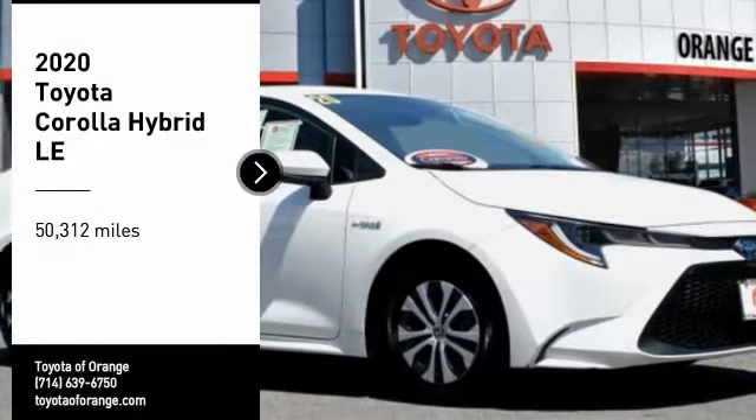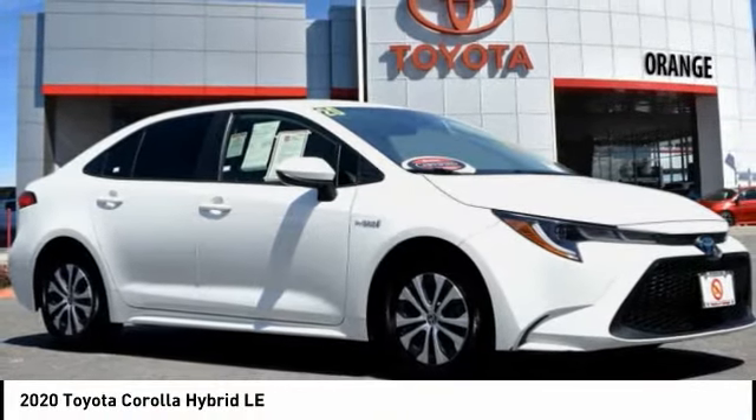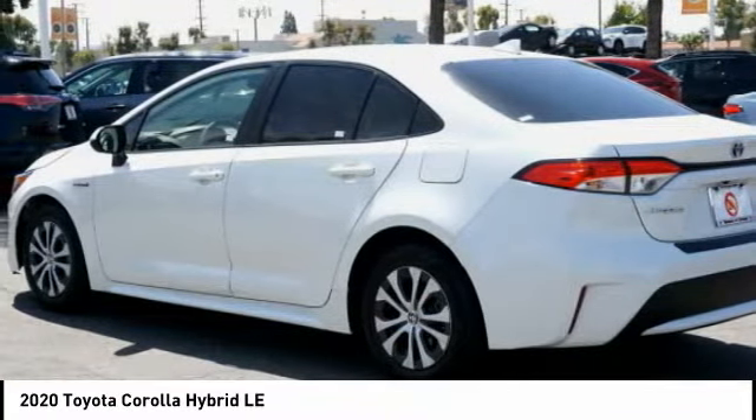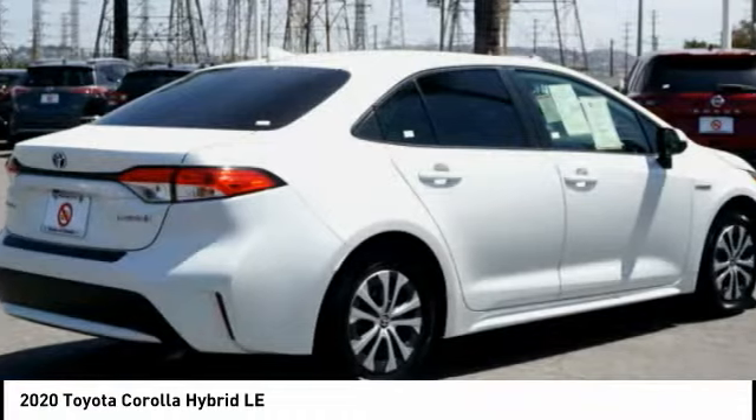We are pleased to show you the 2020 Corolla Hybrid. The Toyota Corolla Hybrid provides exactly what you're looking for in a functional yet efficient vehicle. An abundance of new technology features, a stylish exterior design, and an extremely quiet ride will provide a relaxing driving experience.